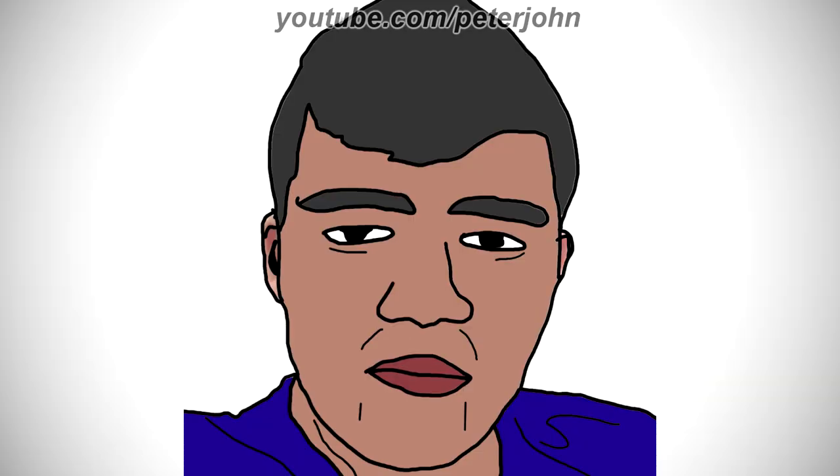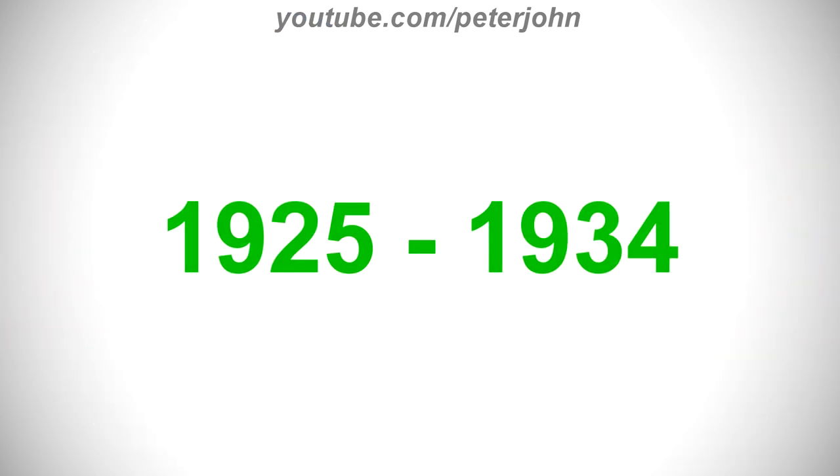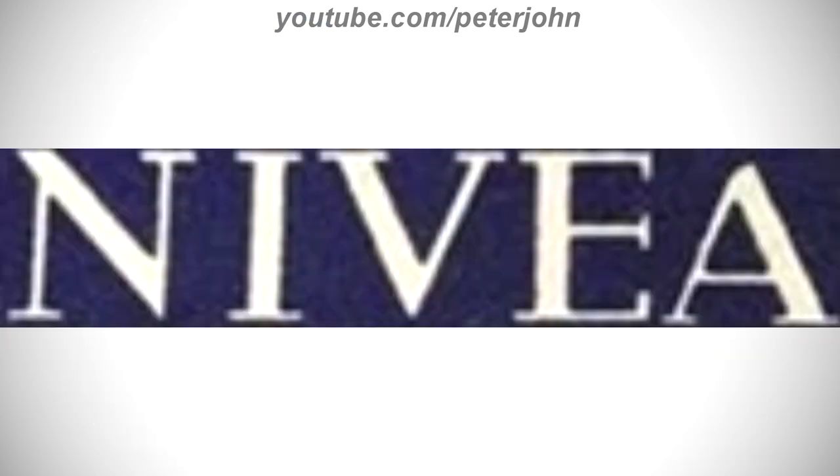All right, now I'm gonna talk about Nivea. It is a German personal care brand that specializes in skin and body care. It is owned by the Hamburg-based company Beiersdorf Global AG. The company was founded on 28 March 1882 by Paul Carl Beiersdorf. In 1890 it was sold to Oscar Troplowitz. 1925 to 1934: there is the word 'Nivea' in white text.